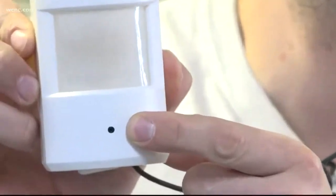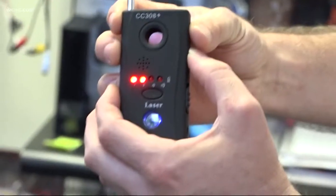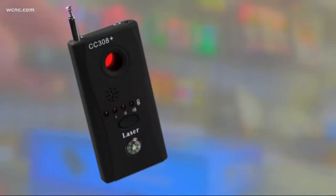But there are things to be on the lookout for. On spyware equipment, there's often a small black dot where the camera lens is located. You can also purchase a full-range detector, as cameras get more and more inconspicuous. They've definitely gotten smaller in recent years, definitely more covert.